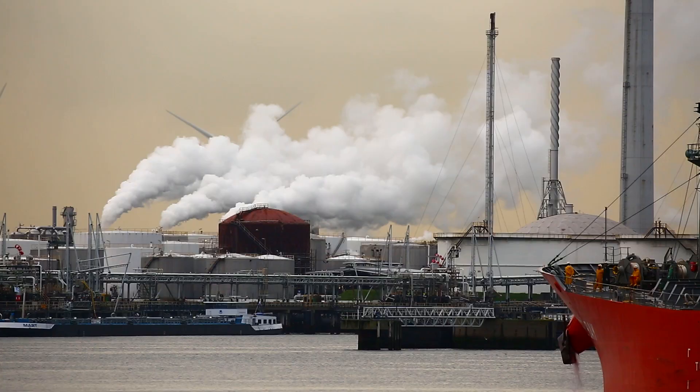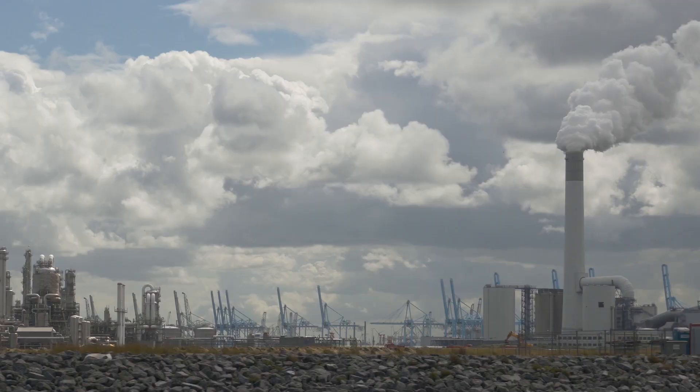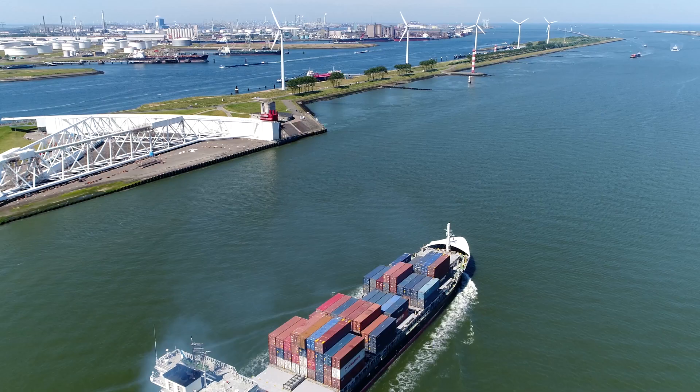A large share of the port's current emissions come from the use of coal, oil, or natural gas to produce electricity, and for industrial processes that require vast amounts of heat.